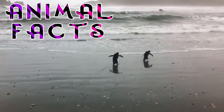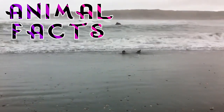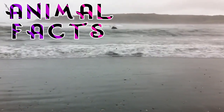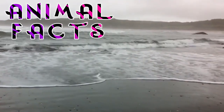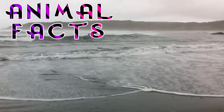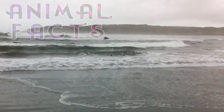Well, there you have it — fearless facts about the timid Fiordland Penguin. Did we miss any facts? What's your favorite animal? Let us know in the comments below. If you made it this far, take a moment to like and subscribe to get more fun facts about the critters we share this earth with. If you'd like to help us create more lists, why not sponsor us on Patreon? And as always, catch you next time.